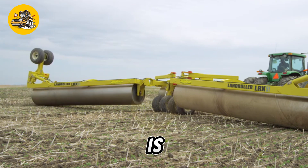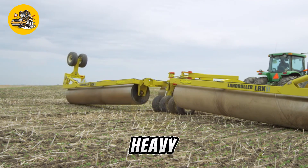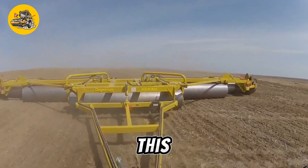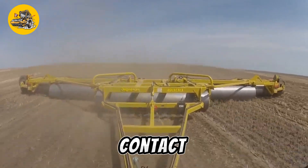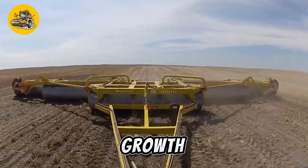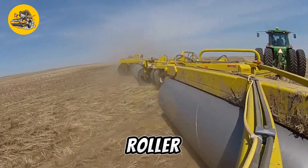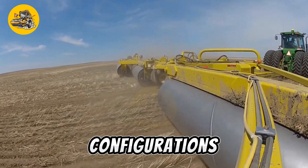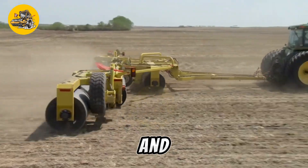The roller is equipped with large, heavy drums that apply pressure to the soil, compacting it and breaking up clods. This helps to improve seed-to-soil contact and promote uniform germination and growth. The DLG Land Roller is available in various sizes and configurations to suit different soil types and farming practices.